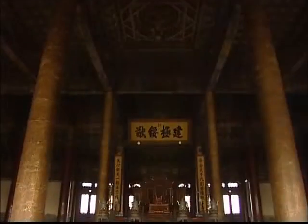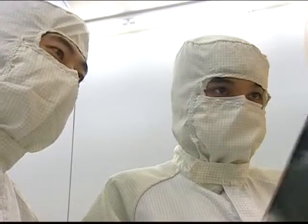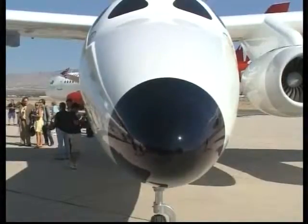Connecting you to the future. Digital access to the Forbidden City, new developments in display technology, and the next step towards commercially available spaceflight.